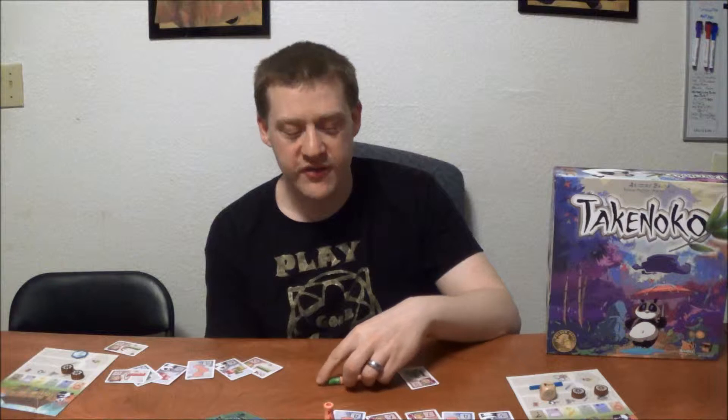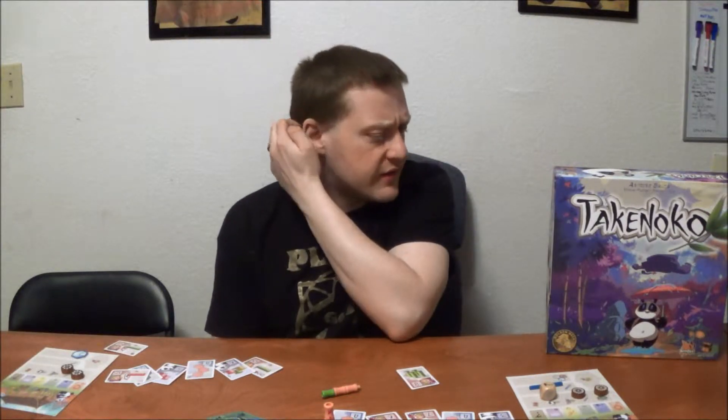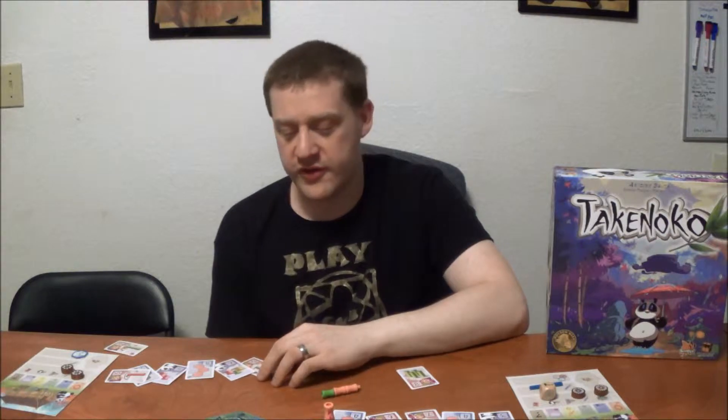Outside of extravagant over-the-top Kickstarter productions, you don't see components and quality higher than this. And obviously the Kickstarter stuff is hit and miss at best. We do certainly have some grumbles - very minor things for the most part. It can be a long, arduous, and occasionally impossible process to irrigate some sections of the board if no one's cooperating with you at all.